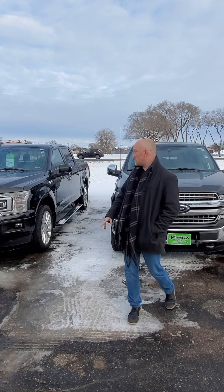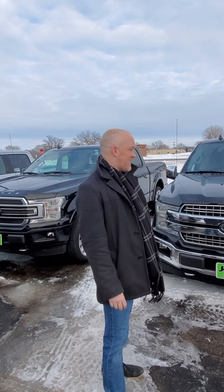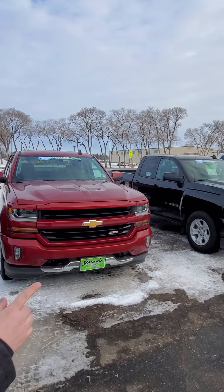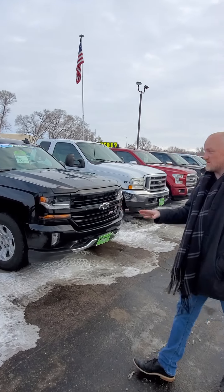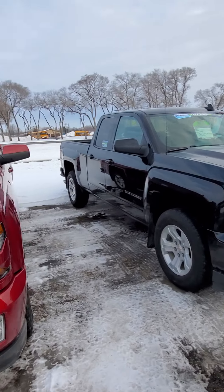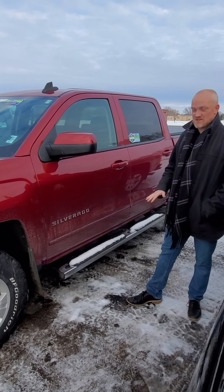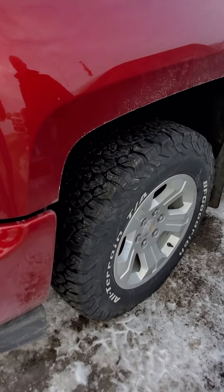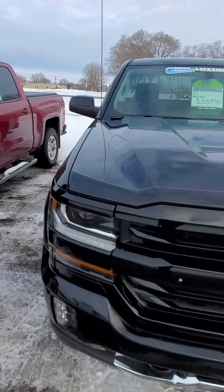We got ourselves a 2021 Bronco, Outer Banks. If you like to look nice while driving down the road but want some off-road ability, this thing is loaded with all kinds of additional parts — we got the winch package. This thing is amazing and it is available, ready to sell. It will not last more than just a couple of days, so if you're eyeing up Broncos and finding them very hard to find, we do have one and it is available. Give us a call — this thing's gonna fly out of here in no time.